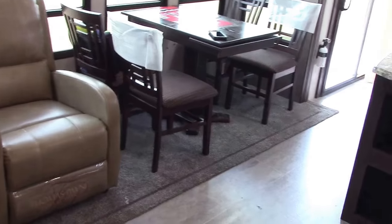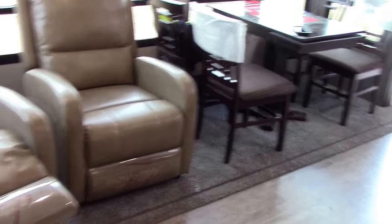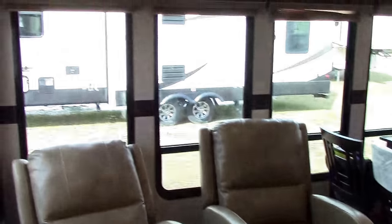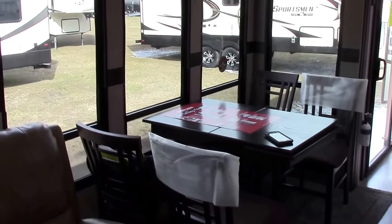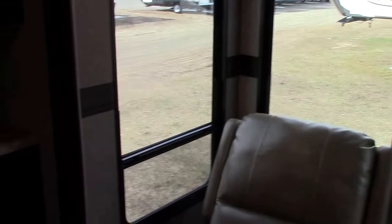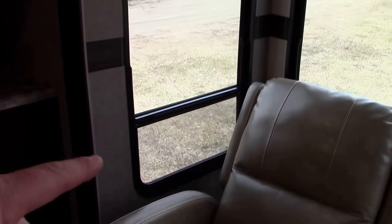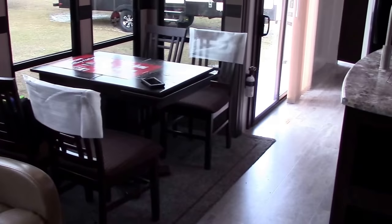From the inside, the massive slide-out has five windows facing outward and also vented side-end windows in the slide, so we can get a breezeway effect. There's also a freestanding dinette table.